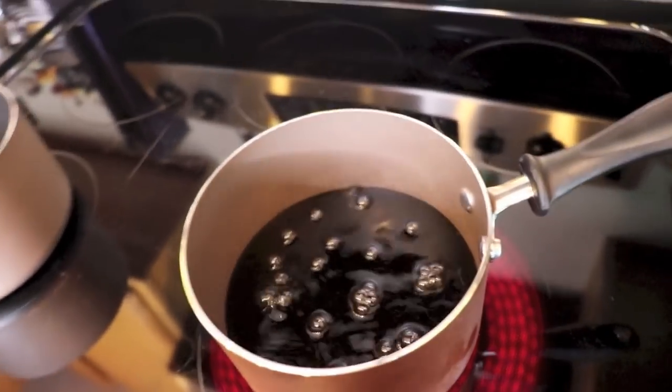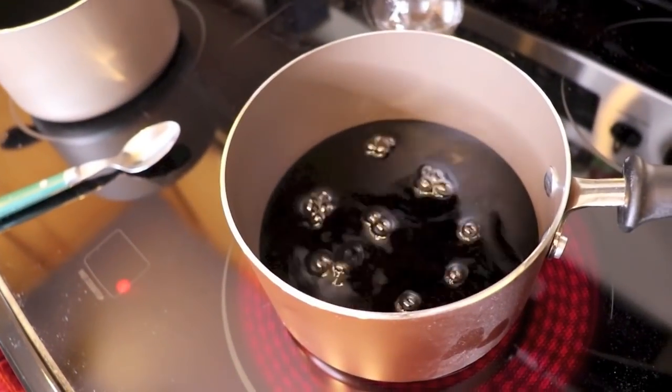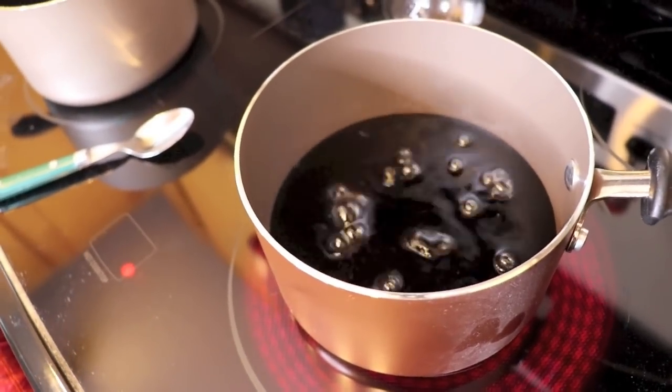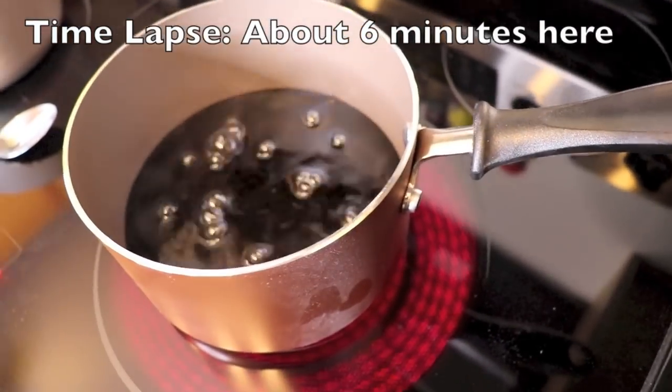It's starting to boil. We're going to boil away all the water and everything else but the chemicals and the sugar, and see what is left in this 20-ounce bottle of Coke.